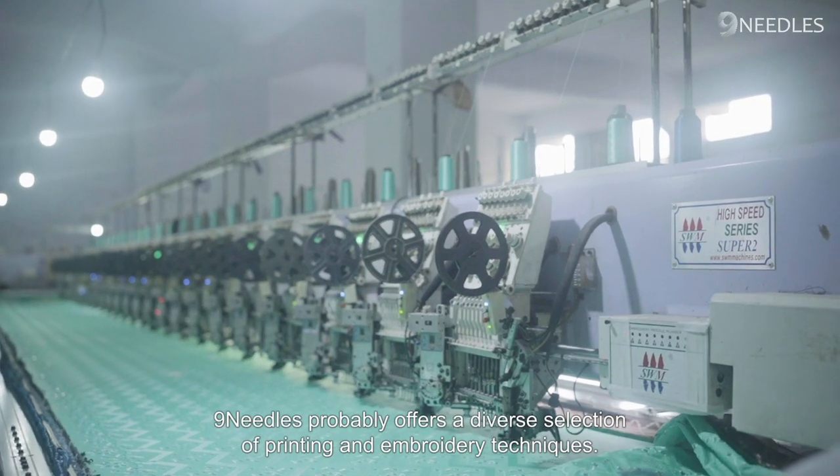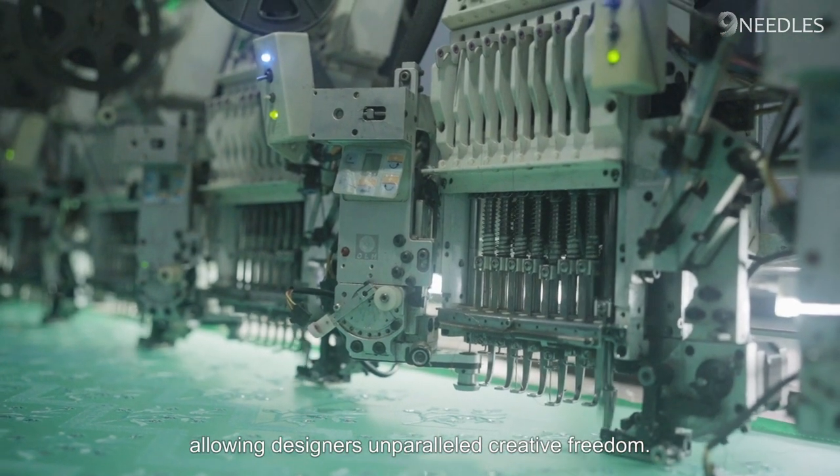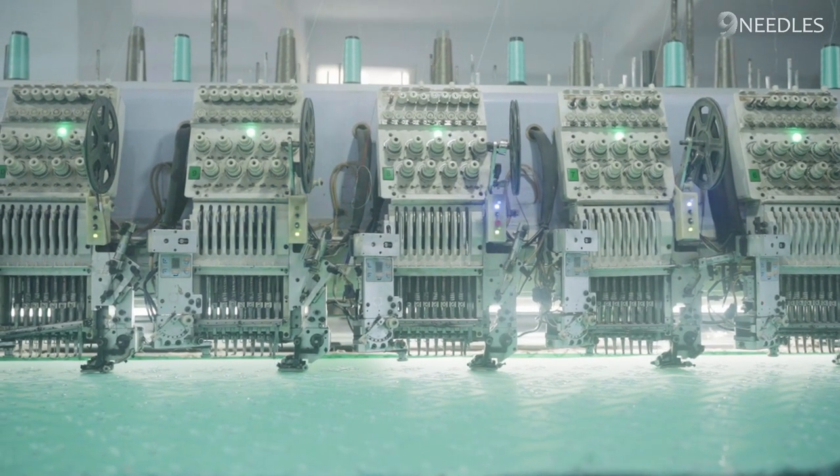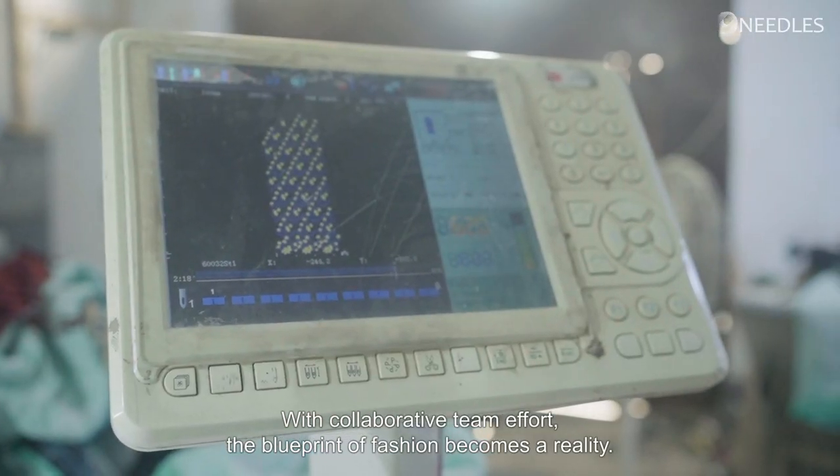Nine Needles proudly offers a diverse selection of printing and embroidery techniques, allowing designers unparalleled creative freedom. With collaborative team effort, the blueprint of fashion becomes a reality.